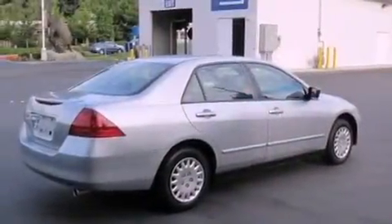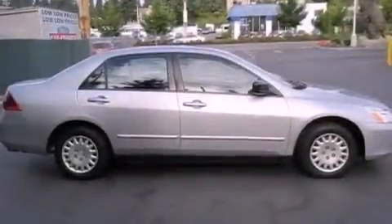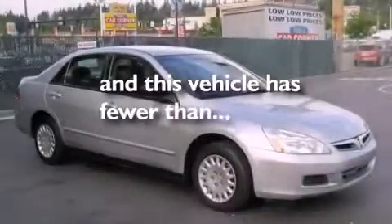Also included are a passenger side vanity mirror, an engine immobilizer theft deterrent system, LED tail lights, full power accessories, and this vehicle has less than 55,000 miles.